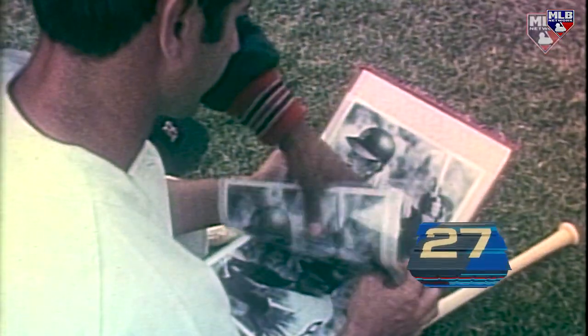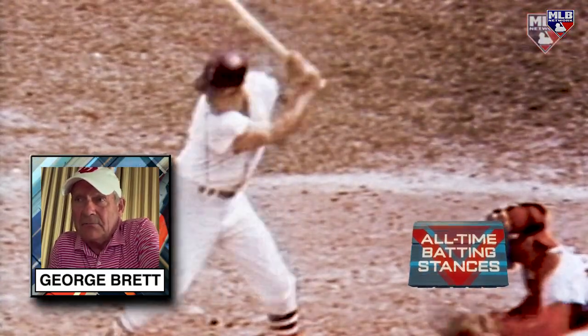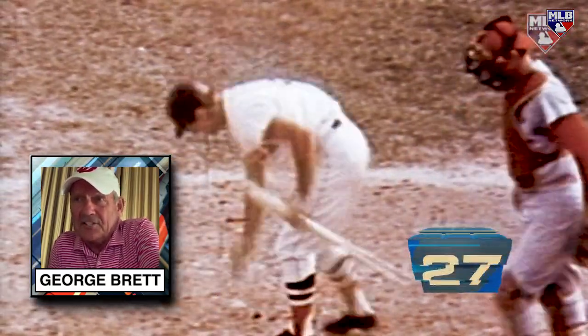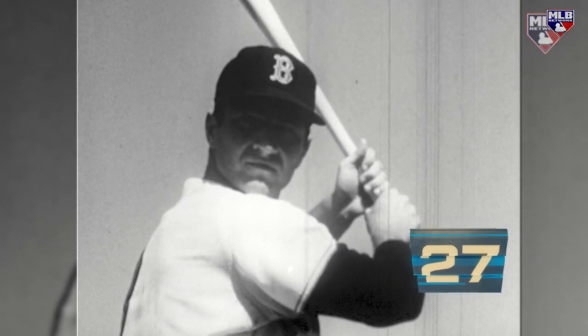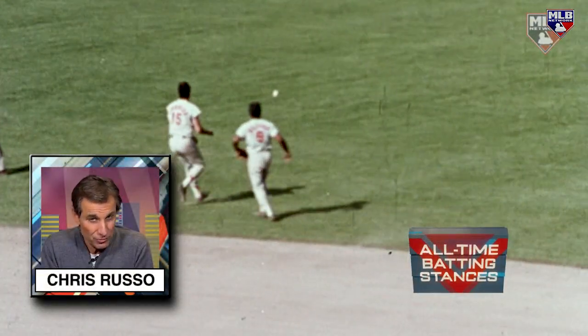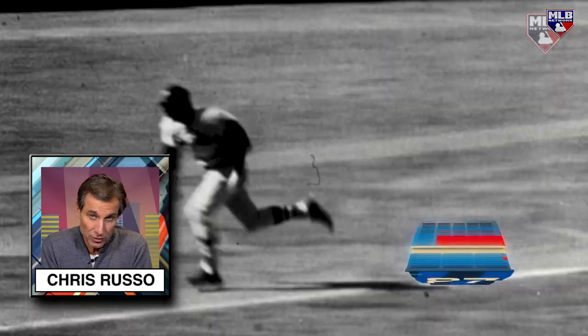Coming in at number 27, it's another Boston Red Sox legend — Carl Yastrzemski. Carl Yastrzemski without a doubt — I used that stance all through high school, all through the minor leagues, up until the all-star break of my first full season in the major leagues. How high he used to hold the bat — touch of the sky! That was very early in his career, actually the '67 year, the impossible dream team, and he was way up here with the bat.